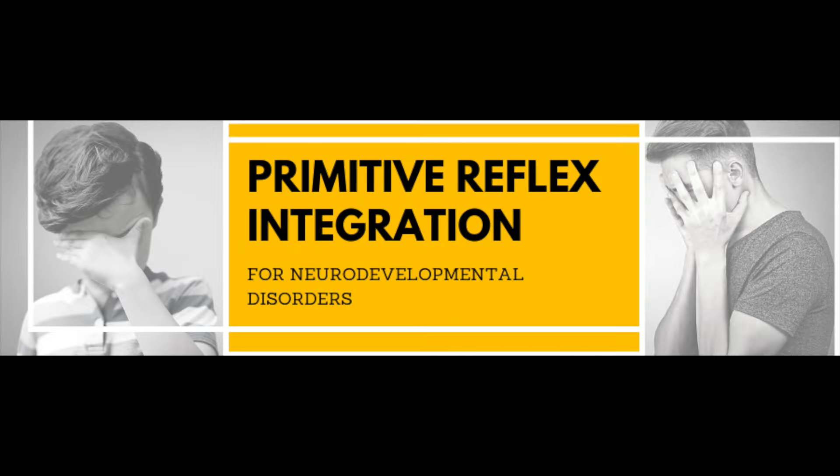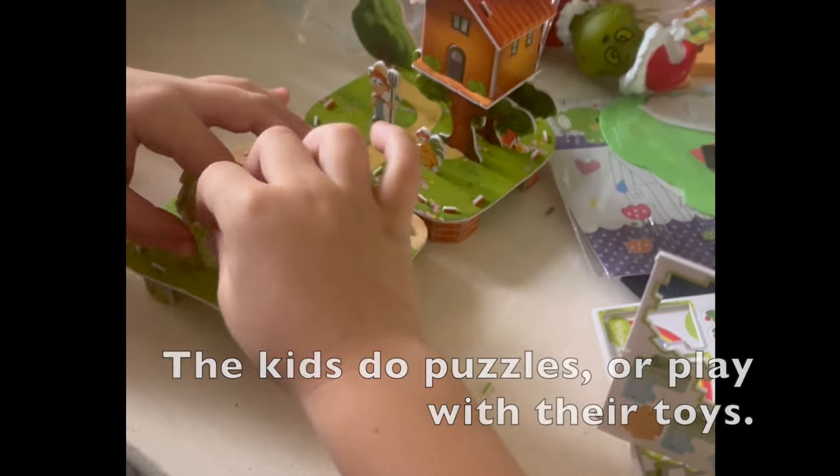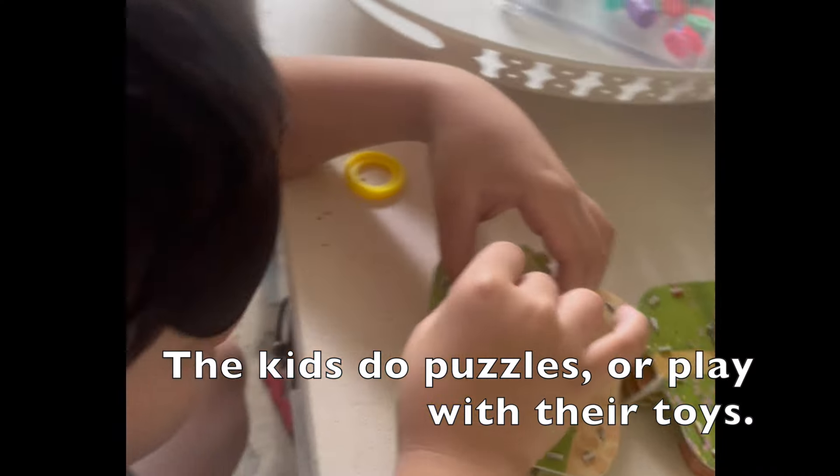I touched on this topic when I came across Dr. Melillo's method from a friend. You can check out that video in the description below. As you can see here, Raiden is free playing while I prepare breakfast.